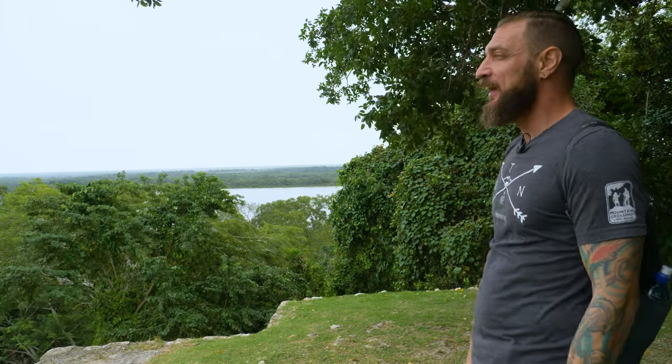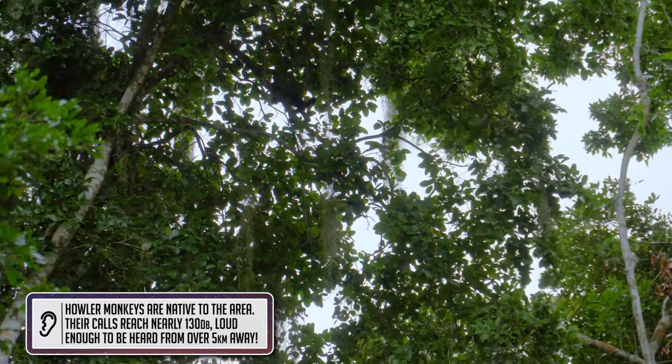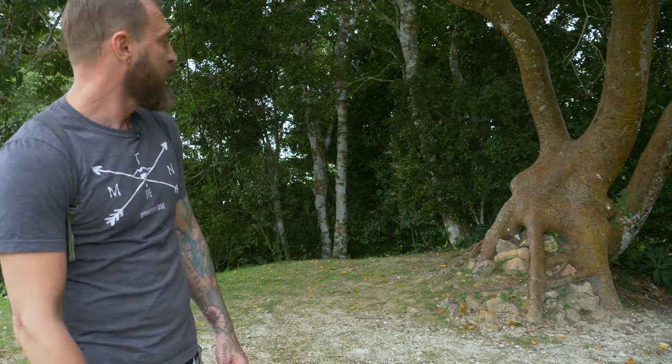If you look off over there, there's a river that you would take to come into the site. We can hear monkeys howling in the background the whole time we've been here — it's really cool. And if you look right over here, there's a massive tree sitting on top of the actual structure, the building itself. Just goes to show you how long this has been here.